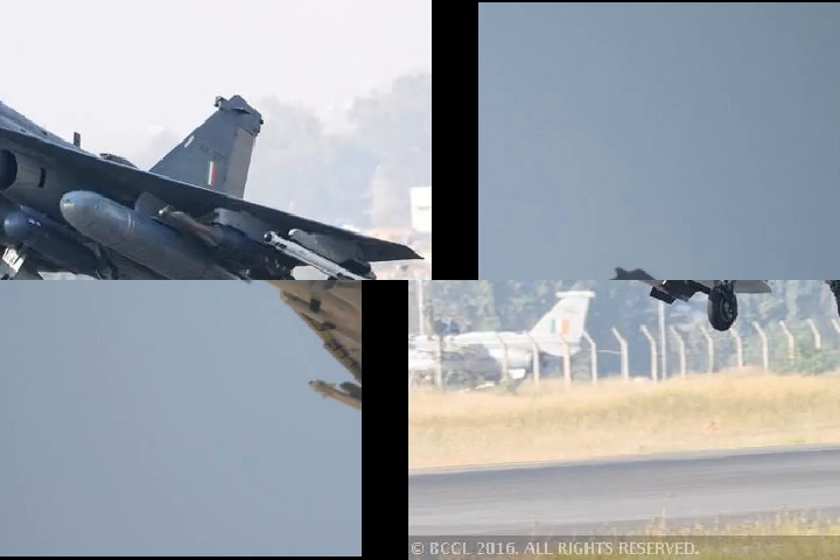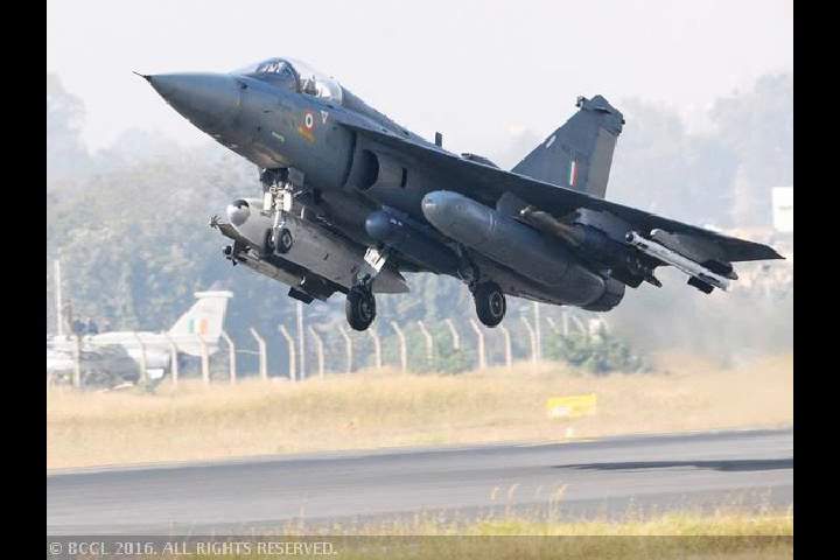It is designed to meet the tactical requirements of a modern air force and is a multi-role aircraft capable of comprehensive air superiority and air defence roles.